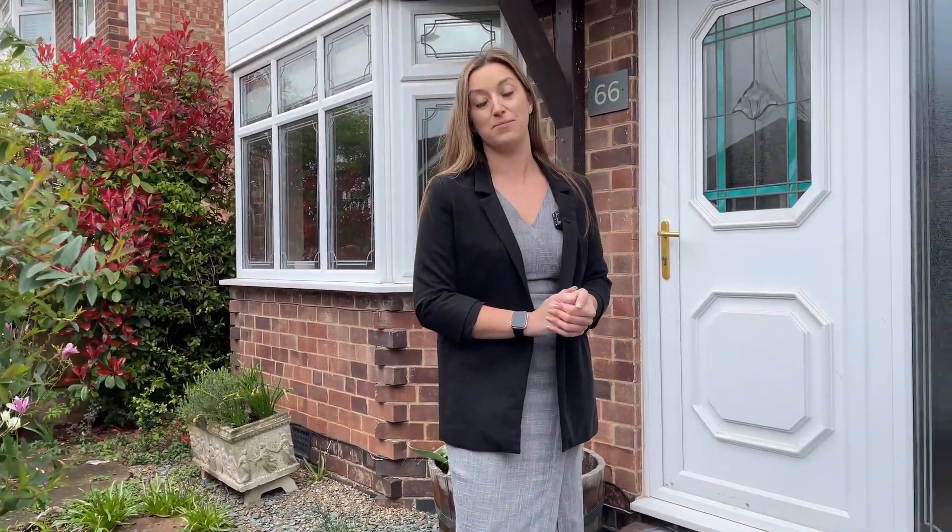Hi there, it's Leah from Youmove and we are at my new listing today in Toton. This is a bit of a different video for me as this is one of my first rental videos. I've got a beautifully presented three-bedroom detached home that is ready to move into immediately, so let's go and take a quick look inside.